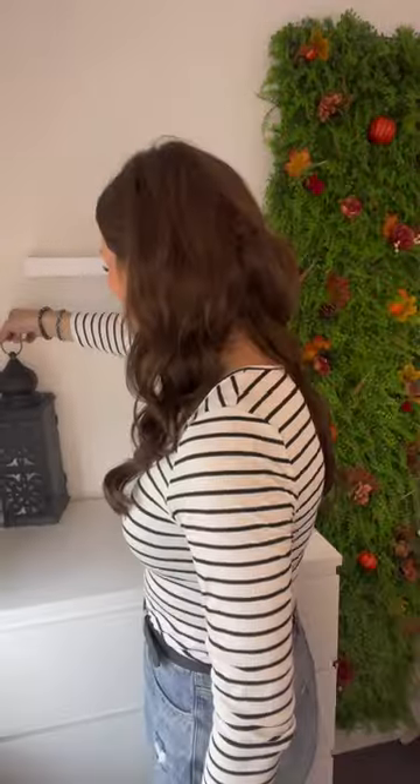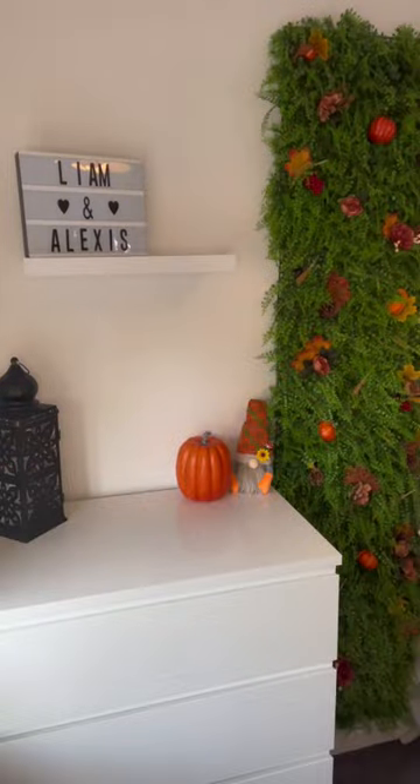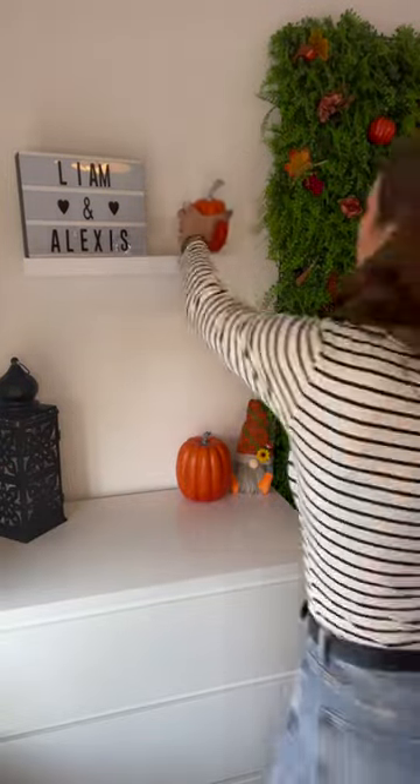I just put up a shelf — is it straight? Is it secure? Who knows. I found this in my living room. I'm gonna fill the rest with pumpkins. Why do I have so many of these? I'm done — what do you think? Let me know!